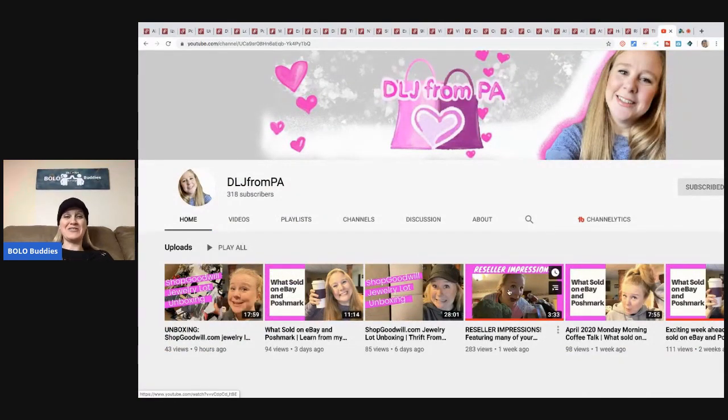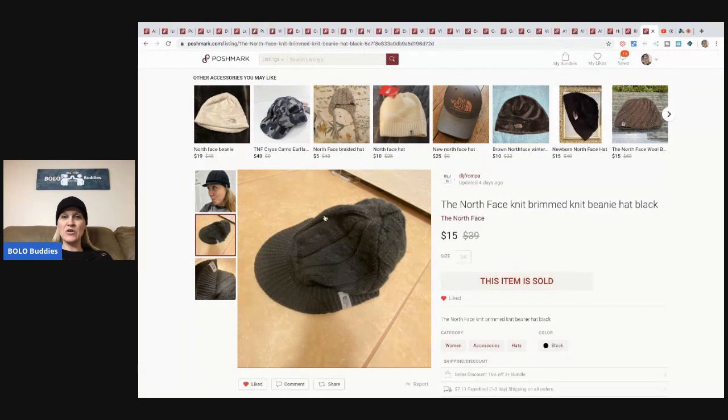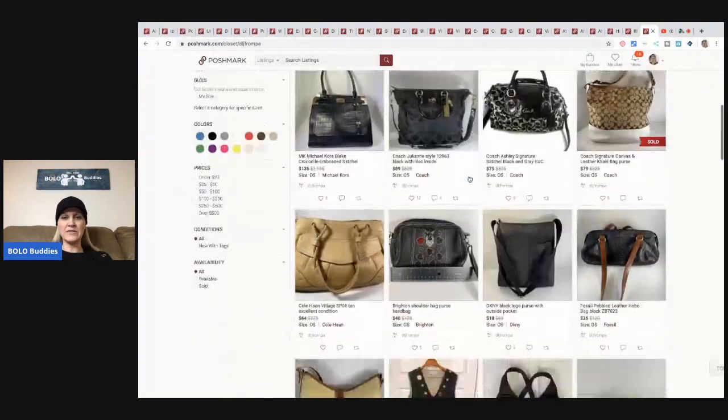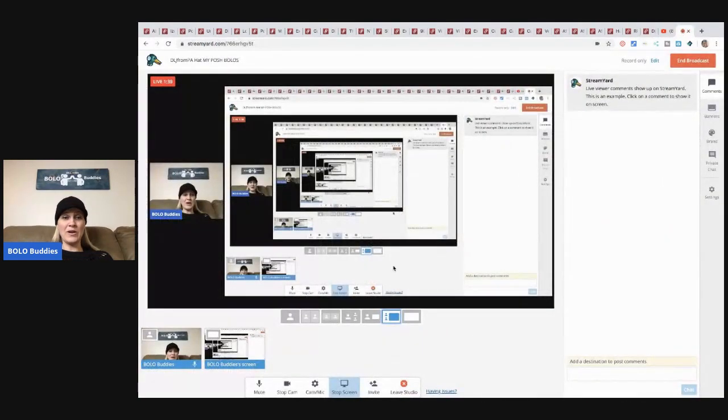You've got to go check it out, it is so funny. If you watch the other channels she's featuring - which I watch a lot of them - she does a great job, she's a hoot. Super fun video. Here is the hat I bought, which is funny because she was rocking it and now I'm rocking it. It's a North Face beanie hat and her store is DLJ from PA, so definitely go check her out and follow her.